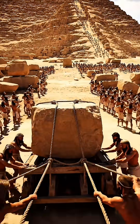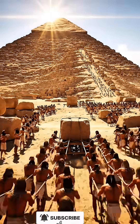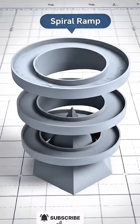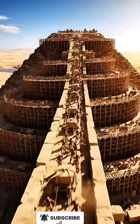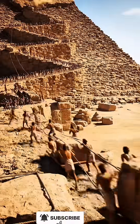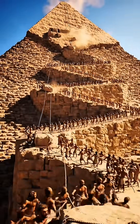The first theory is that ramps were used to transport the massive stones. But how exactly were these ramps designed? There are several ideas about it. Some believe the Egyptians built a spiral ramp that circled the pyramid as it grew. Others argue they used a zig-zagging ramp that gradually led to the top. But despite these theories, the exact nature of these ramps is still unknown.